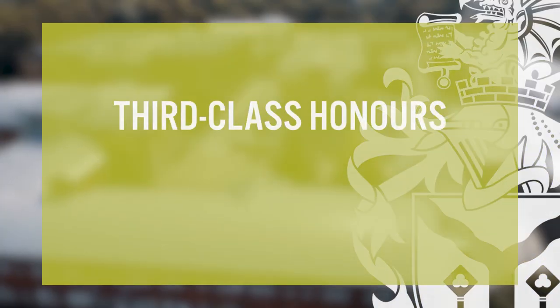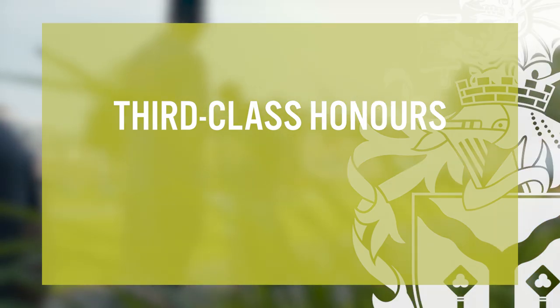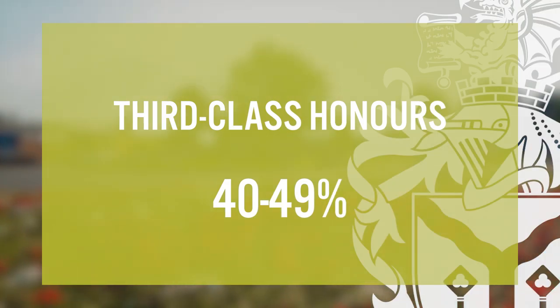And finally, a third class honours degree. This classification still requires you to pass your degree, so you'll need to score an average of 40 to 49% in your assessments. Whilst you may not be aiming for a third class degree, you will have still successfully completed your course and be able to say that you've graduated from a UK university.